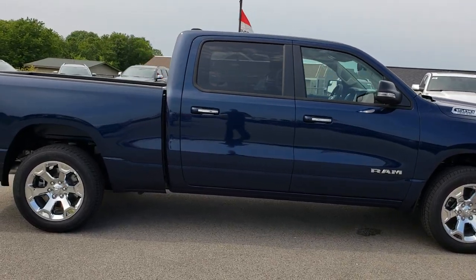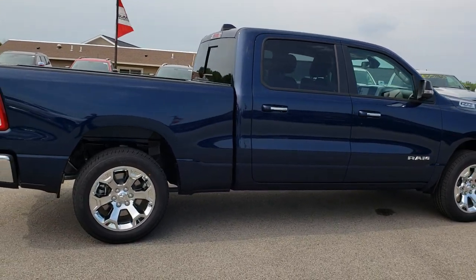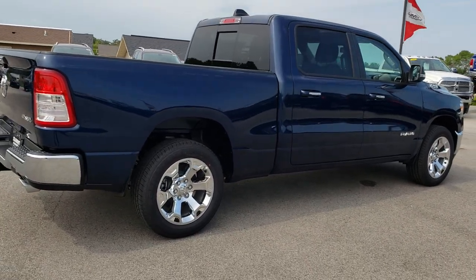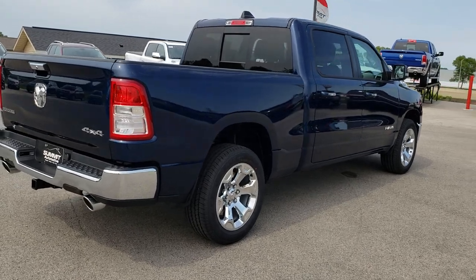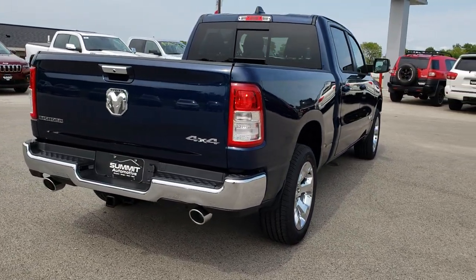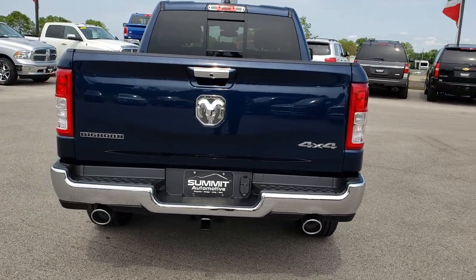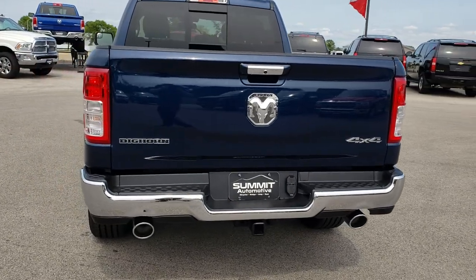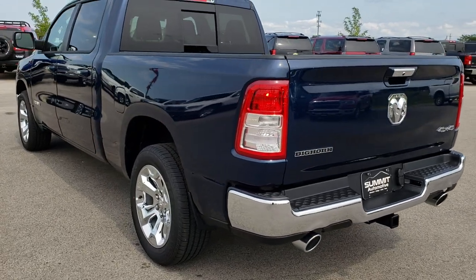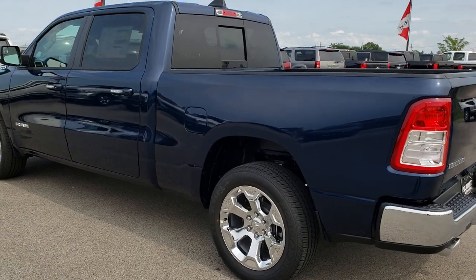On these new videos I like to take a distance walk-around first before we get into the specifics of the truck. A lot of people have requested to stay zoomed out on the walk-arounds for the new ones, so that's why we're a little bit farther back. We shoot all of our videos in 1080p, so if you have HD capabilities on your computer, tablet, or smartphone device, turn them on right now because it is like you are right here looking at the truck with me.